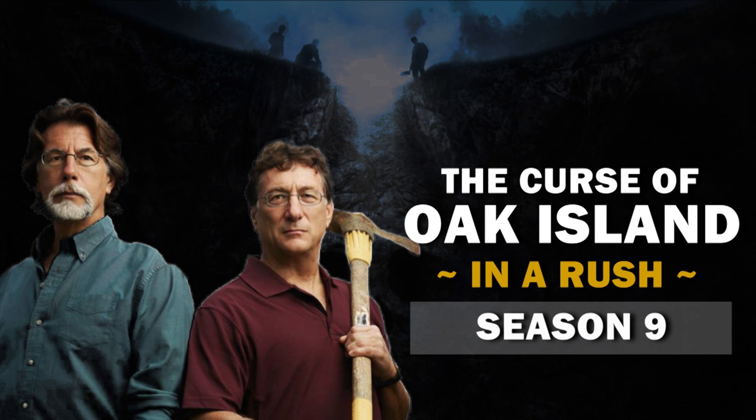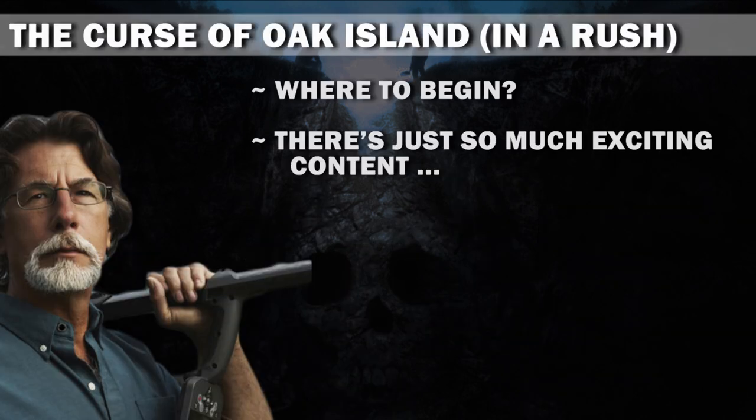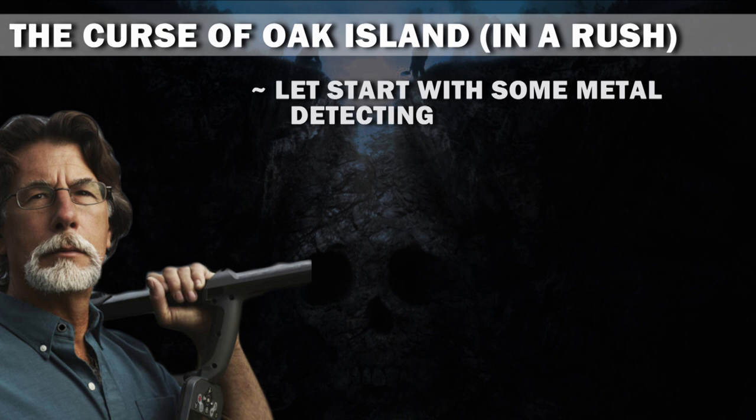You're watching The Curse of Oak Island in a Rush, and we're recapping the Season 9 final episode, Treasure Island. So what happened? Where to begin? There's just so much exciting content. Let's start with some metal detecting.